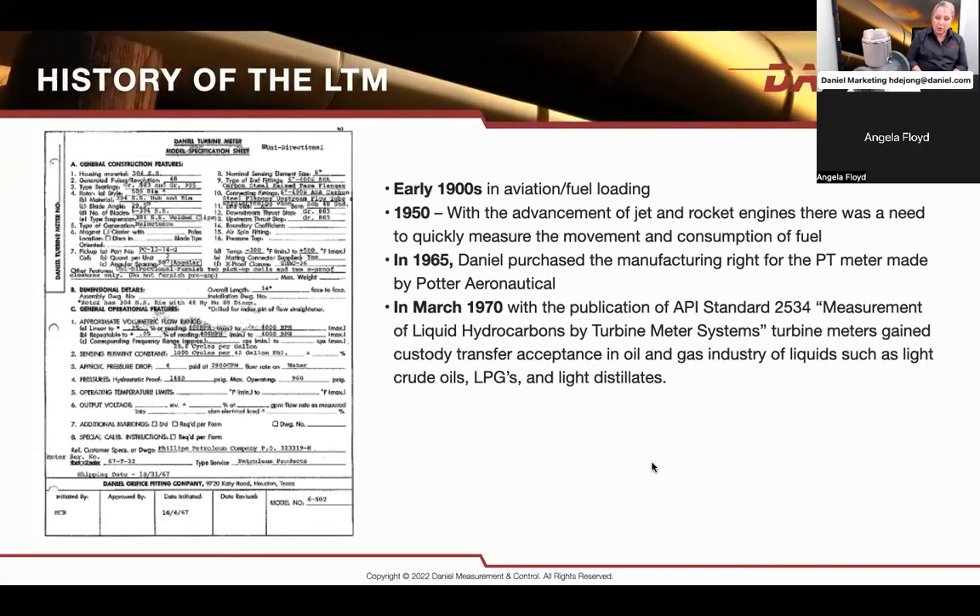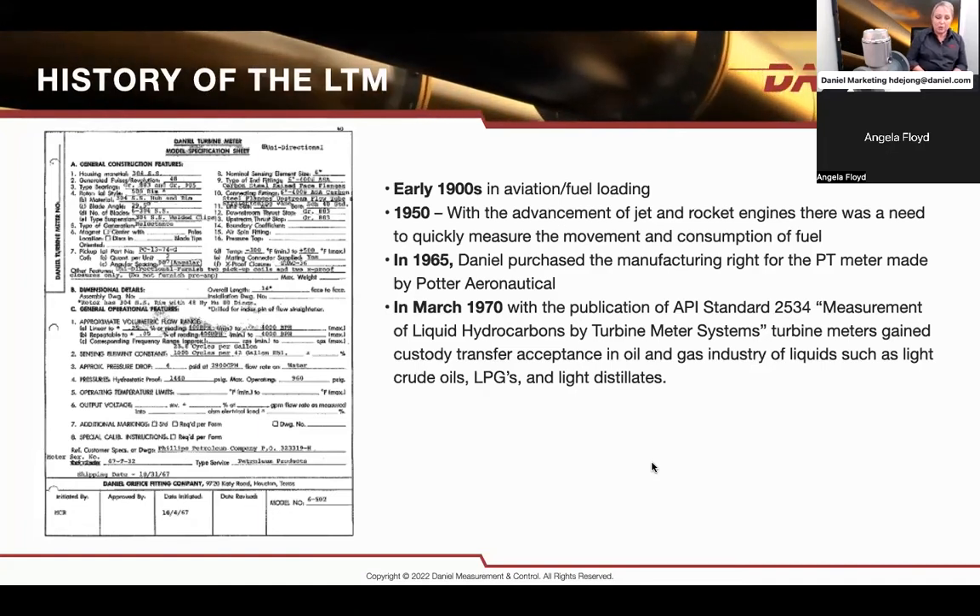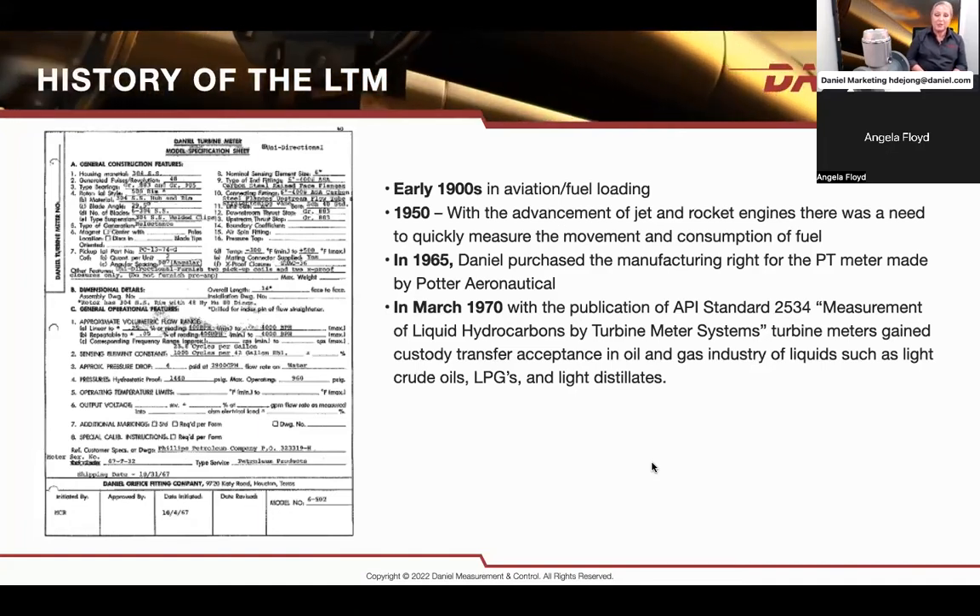In 1970, API — which sets the standard for most metering and acceptance of metering equipment — developed API 2534. It was used for a long time before being updated and included in the API Chapter 5. So it's API 5.3, with a very strong relation to API 2534. There haven't been many changes, but there have been some updates, so you should get a hold of that one.